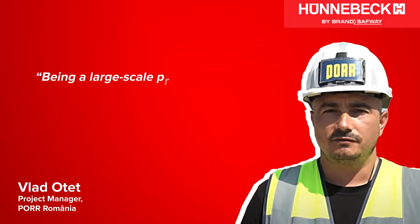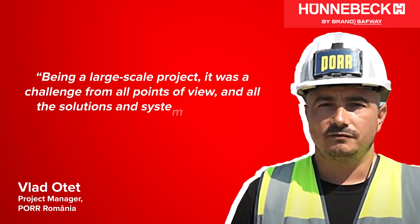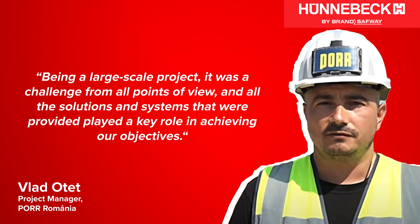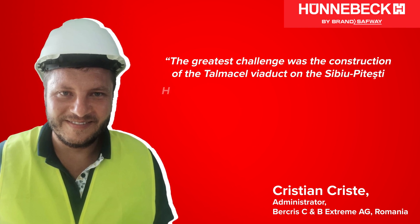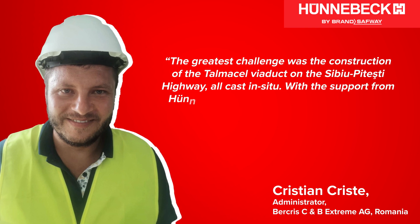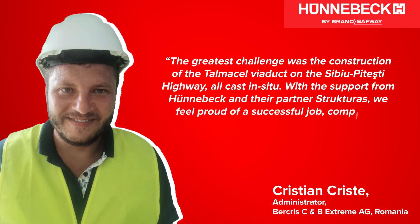Being a large-scale project, it was a challenge from all points of view, and all the solutions and systems that were provided played a key role in achieving our objectives. The greatest challenge was the construction of the Talmasell Viaduct on the CBU-Peteshti Highway, all cast in situ. With the support from Hunebeck and their partner Structuras, we feel proud of a successful job completed safely and on time.